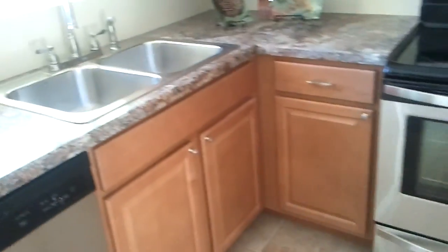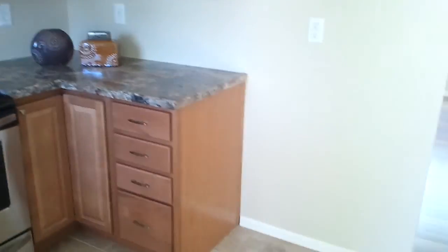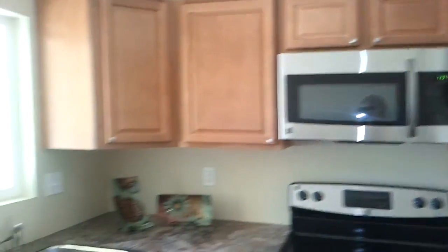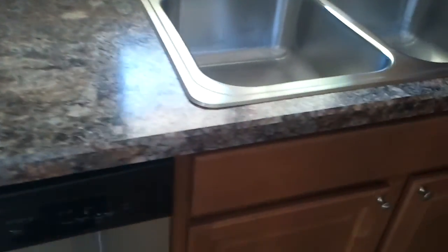You have a nice tile flooring here with stainless steel appliances. The fridge will come in tomorrow — it will all be brand new. And brand new countertops, granite countertops, brand new cabinets.